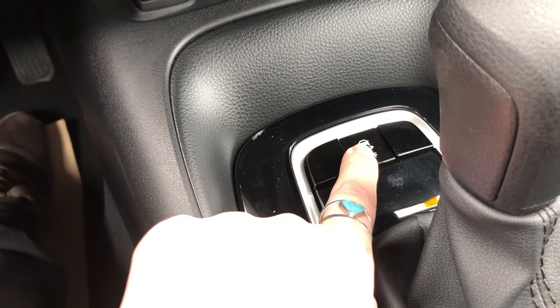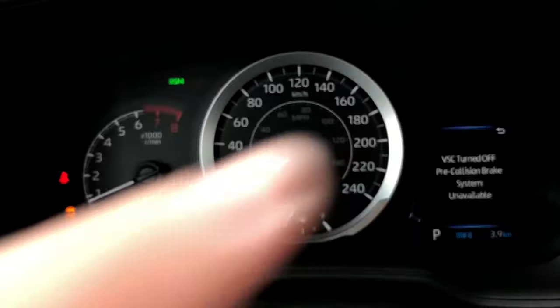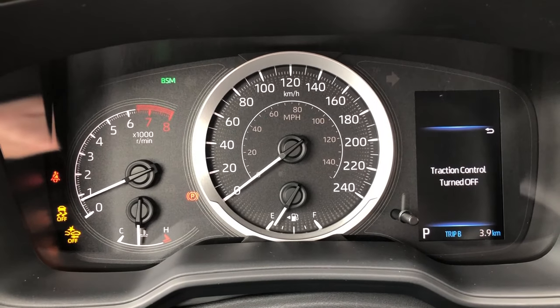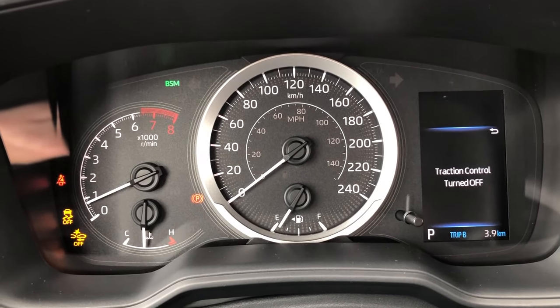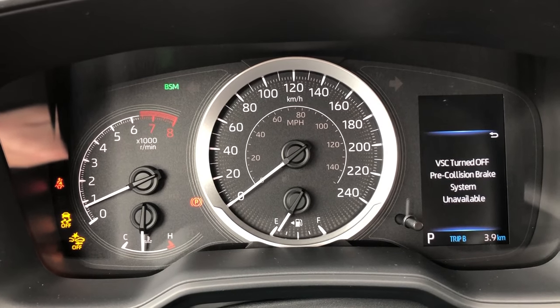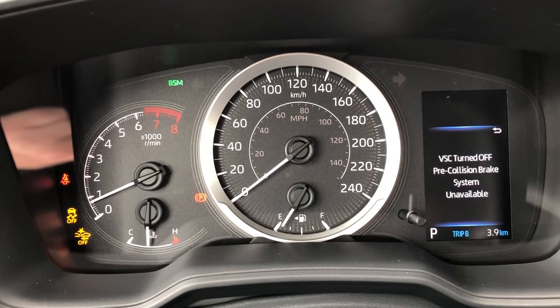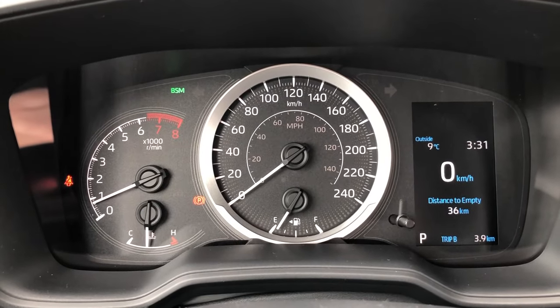If you click and hold this button, the dash will also let you know that your pre-collision brake system is turned off and your vehicle stability control is turned off. This is a complete shutdown of your safety traction features. Clicking this button again will turn every feature back on.